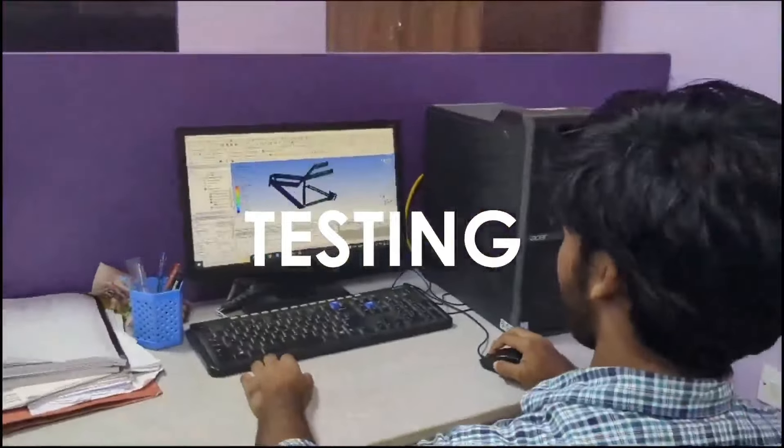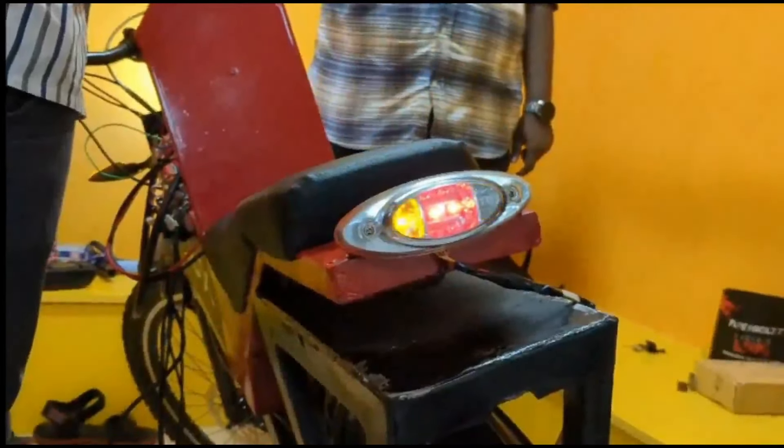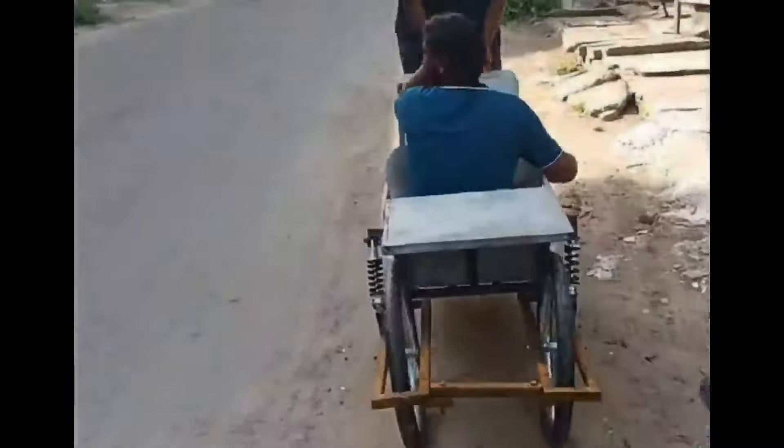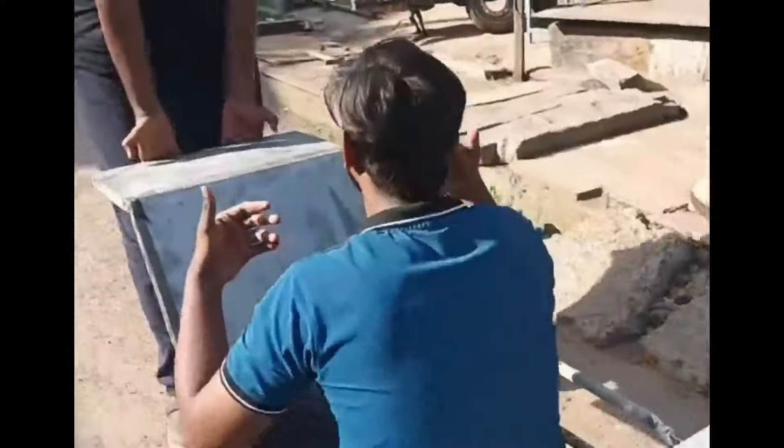With a range of 40 kilometers on a single charge, powered by a 36-volt lithium-ion battery, this scooter offers both convenience and eco-friendliness. It is capable of reaching speeds up to 25 kilometers per hour, making it an ideal choice for short commutes and urban travel. With an affordable price tag of around ₹60,000, it is a cost-effective solution for sustainable transportation.